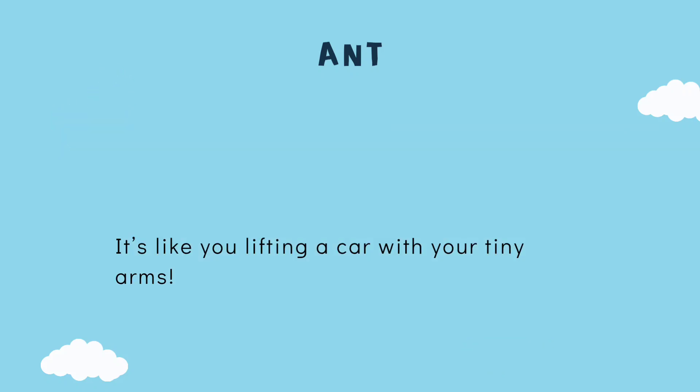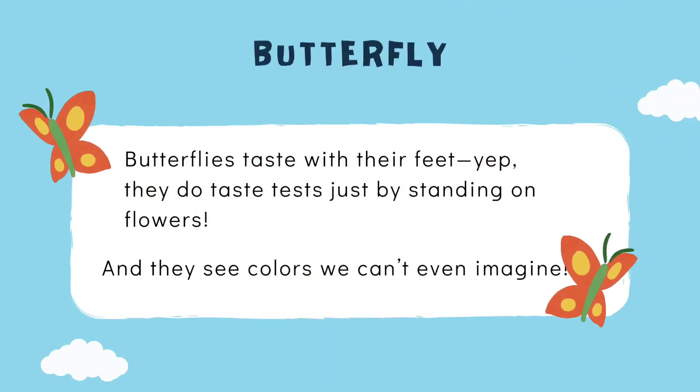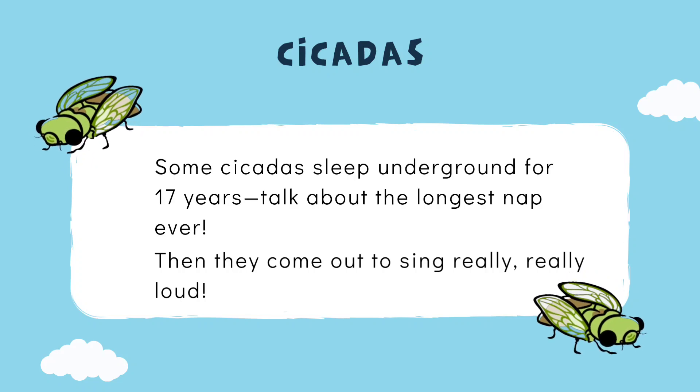Butterflies taste with their feet — yep, they do taste tests just by standing on flowers, and they can see colors we can't even imagine! Some cicadas sleep underground for 17 years — talk about the longest nap ever!